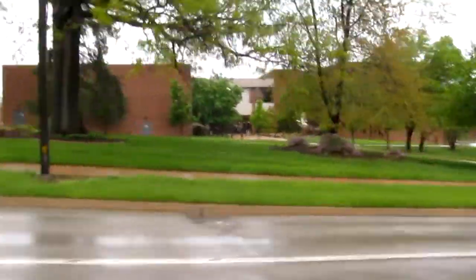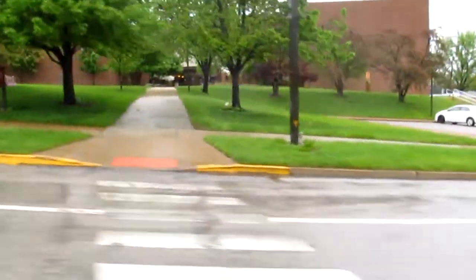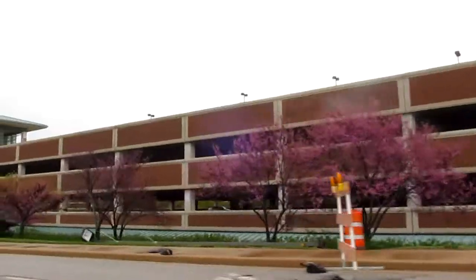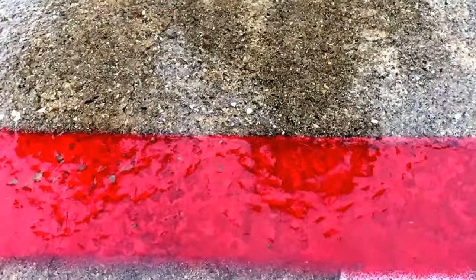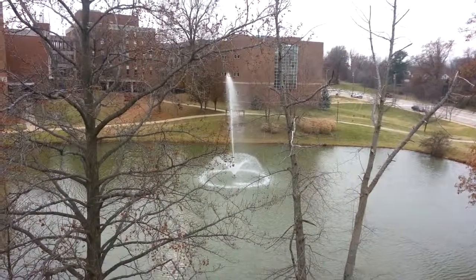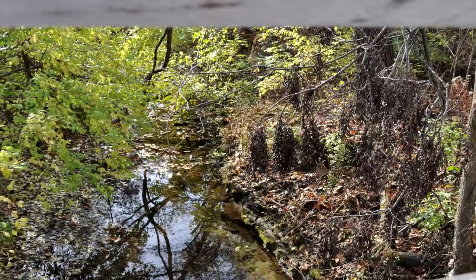When it rains on UMSL's campus, the ground soaks up a lot of the water. However, when the ground is completely saturated with water, or the ground is impermeable — such as most roads, parking garages, buildings, and sidewalks — the ground can no longer soak up the rain. The leftover stormwater goes into the nearest river or body of water, such as Angleholm Creek on South Campus, without any form of filtration.